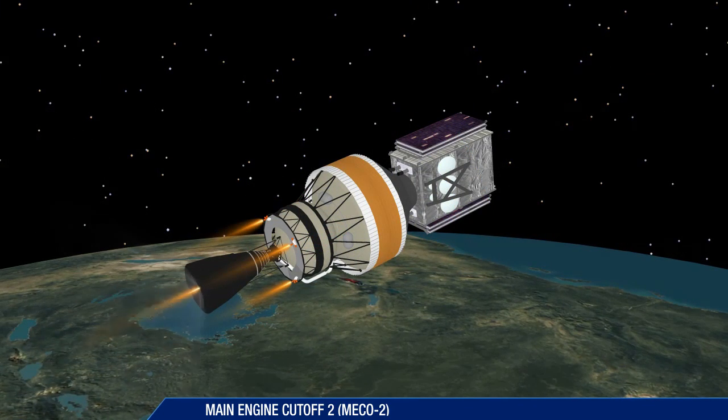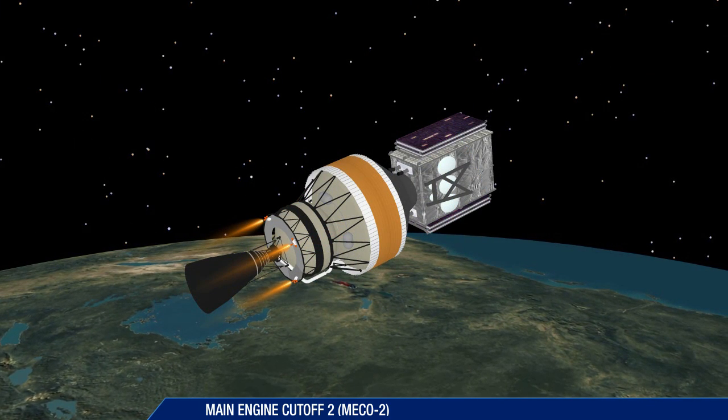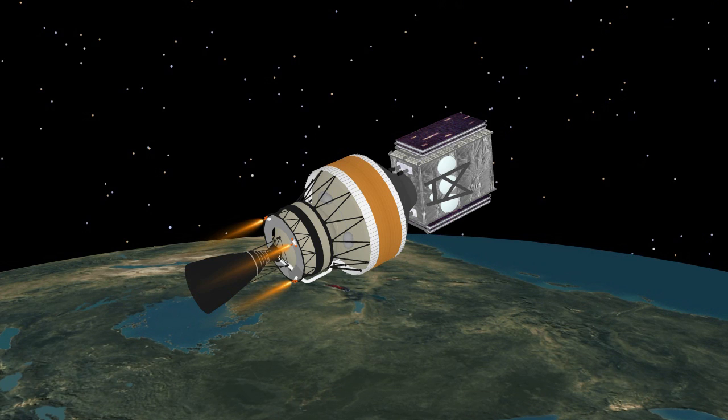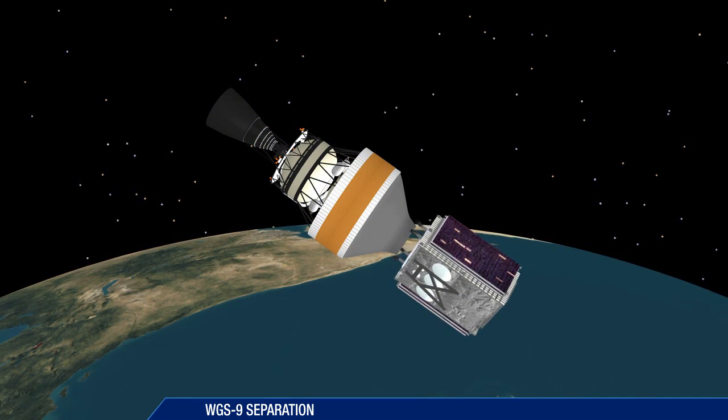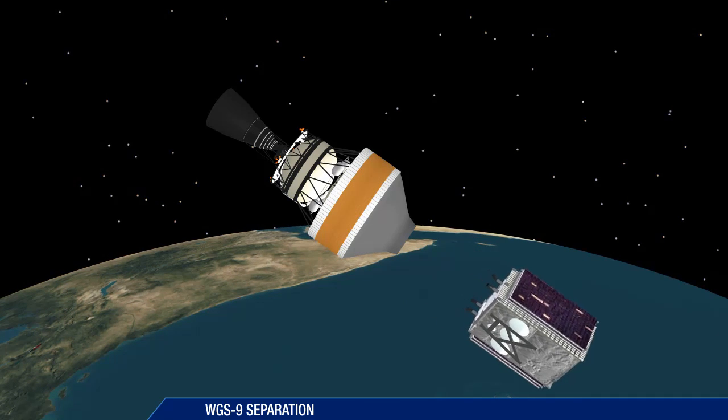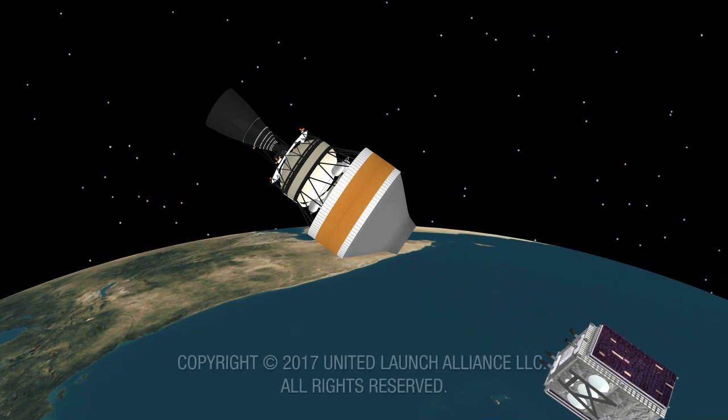Following cutoff, the second stage and payload enter a coast period in preparation for spacecraft separation. At 41 minutes 46 seconds, the second stage releases the wide-band global SATCOM satellite for the United States Air Force.